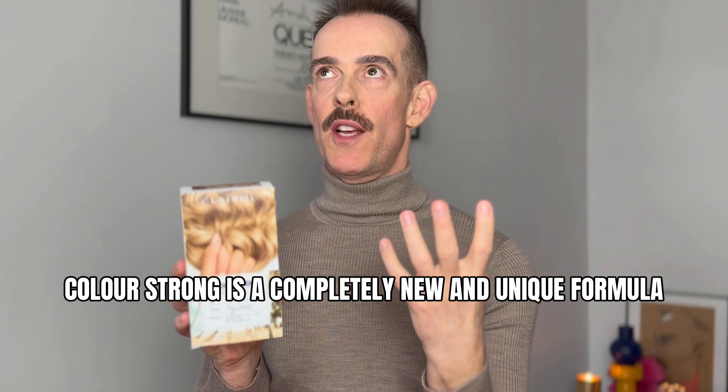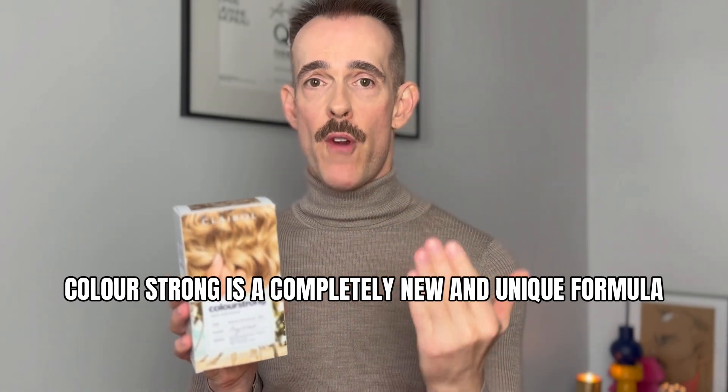There are two main alkalizing agents: ammonia, which this product contains none of — Clairol did research and found their users wanted something ammonia-free, so that's what their brilliant chemists formulated — and ethanolamine, which is what's in Color Strong. Ammonia is a gas; ethanolamine is an oil. Both are very valid alkalizing agents. I use ammonia-based color in the salon, but what I will say is that the alkalization process is more controlled with ethanolamine because it's an oil, making it slightly less volatile than ammonia.